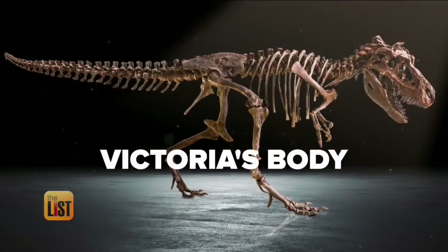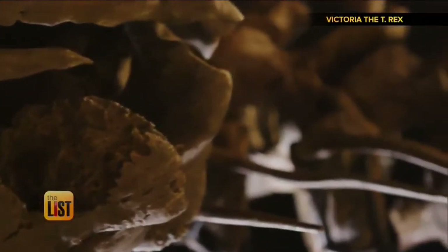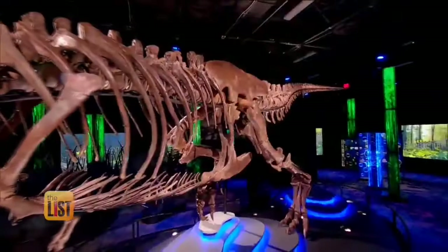The next thing to know about Victoria is that there's something special about those real fossils. Something that a lot of people don't know is that only about 50 T-Rex skeletons have ever been found, so it's a pretty big deal that she's as complete as she is.